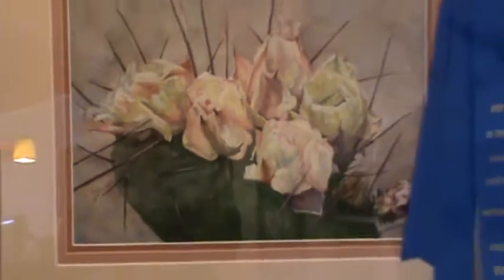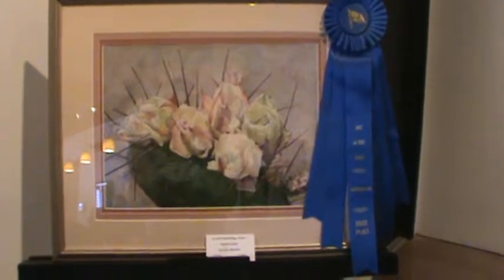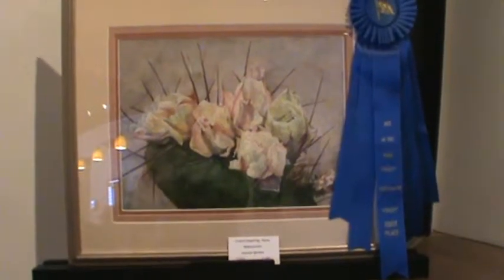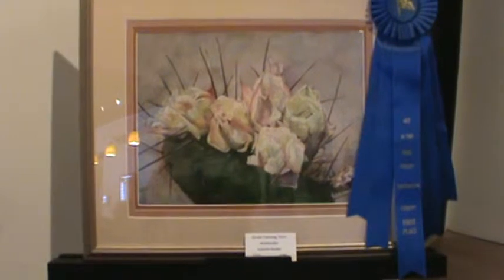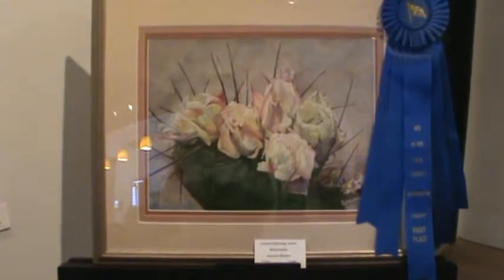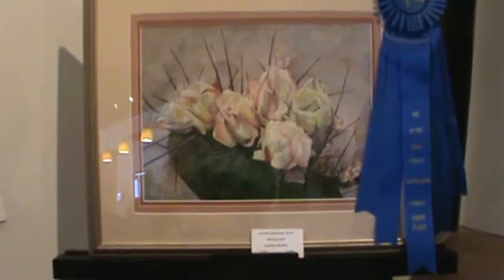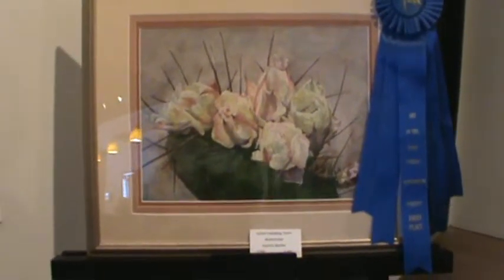We do have watercolor classes here, Barbara, so think about it. This watercolor by Juanita is called 'Grand Opening Soon' — waiting for the cactus blooms to completely blossom in the spring. This won first place in the Art in the Park display this last spring in St. George. Juanita is a very decorated artist, and we're just really pleased to have her as a member here.